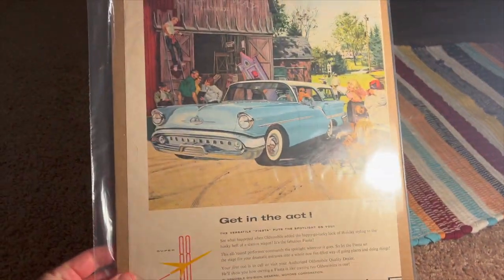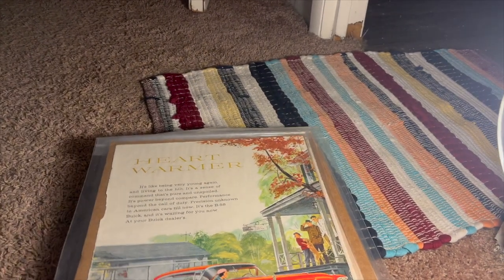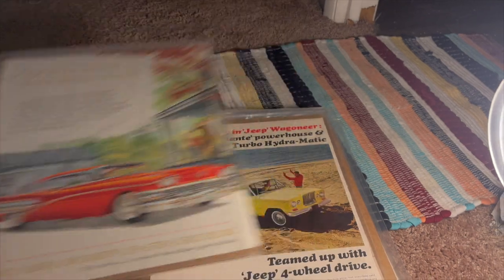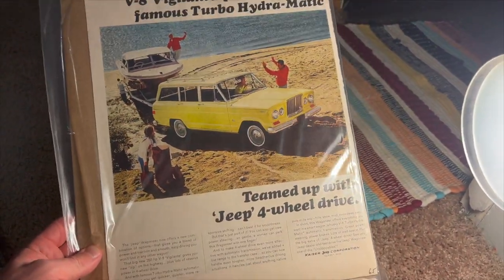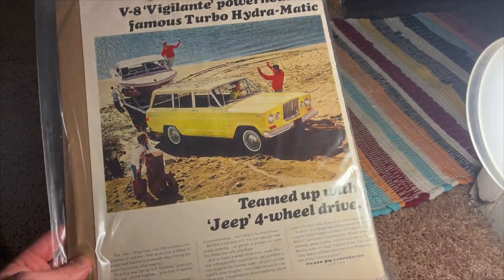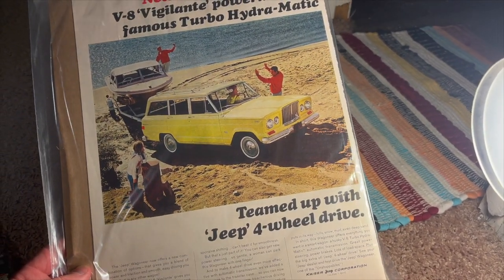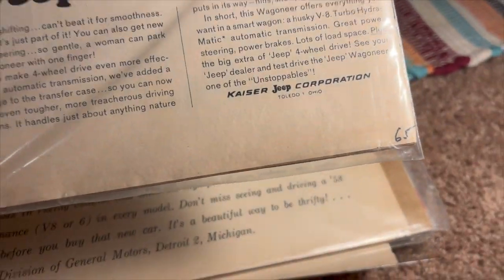Oldsmobile. 58 Buick. Wagoneer — this was pretty exciting to see. I never see Wagoneer ads, and I have an '86 Wagoneer, so of course I had to get this. This is a '63 to '65 Wagoneer right here. Kaiser Jeep Corporation.